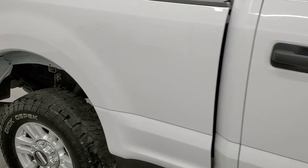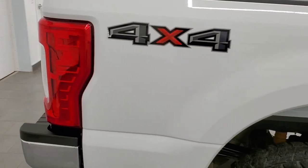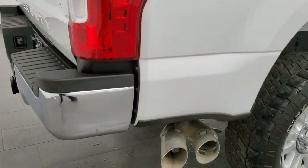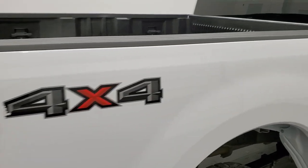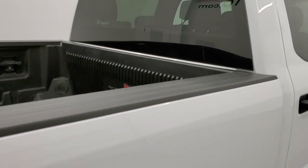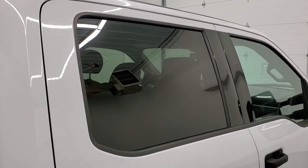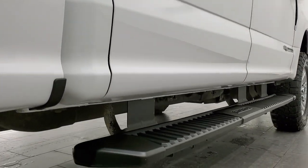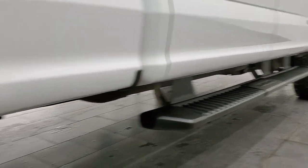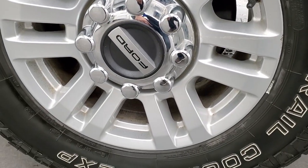We take these HD videos so if you are far away or even close by and just cannot make the trip down but you're still interested in purchasing the vehicle, you can see the truck, hear the truck, and have confidence in the vehicle before you even get here — so there are absolutely no surprises and you can make a smart and informed buying decision from wherever you're at. And if this video helps you make that decision, let your salesman know that you saw the video, that it was helpful, and that Brett sent you.